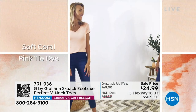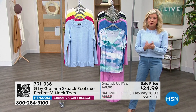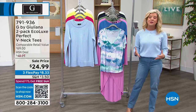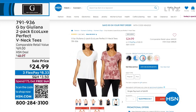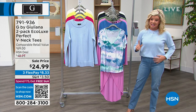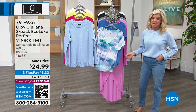We have a beautiful bright cobalt. They are so incredibly yummy and delicious. It's that EcoLux that we love — that unique fabrication that is breathable, washes so perfectly, and feels like the most yummy, delicious fabric against your skin. Check that out at the great sale price on hsn.com, 791-936. Today is the day you want to stock up. Get more than one, especially if you already know that you love these.